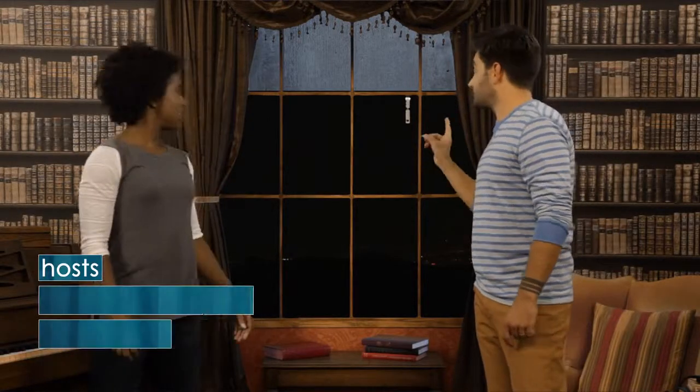Whoa! Did you hear that? That storm sounds pretty bad outside. Yeah, it does, but it's pretty far away. We've still got some time.